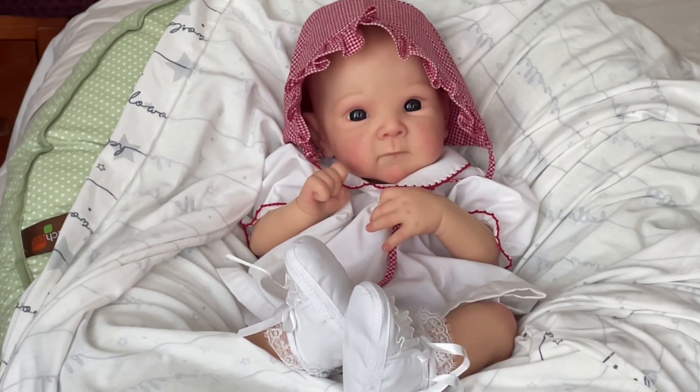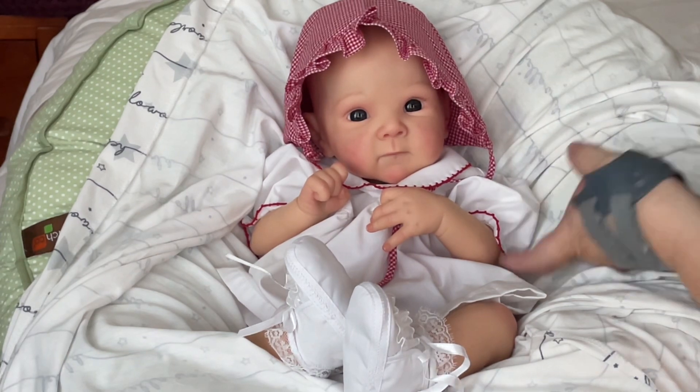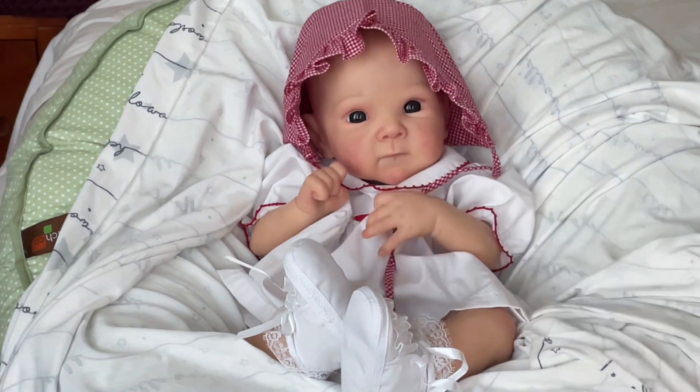All right friends, thanks so much for stopping by and joining me as we welcome sweet Ruthie to the nursery. I will give you all the link to my friend Barb Wilson at reborns.com in the description. As always, friends, we are sending you wishes of love and light. Bye-bye! Oh, she's so sweet — take care, friends!